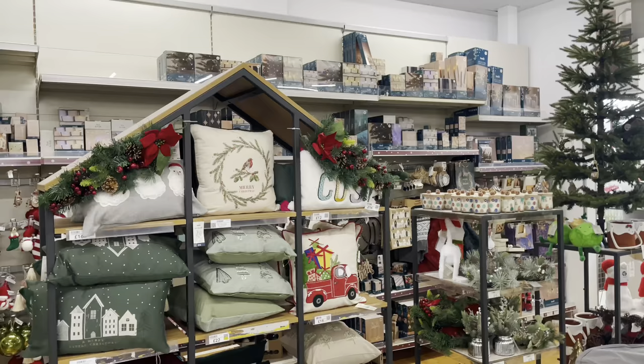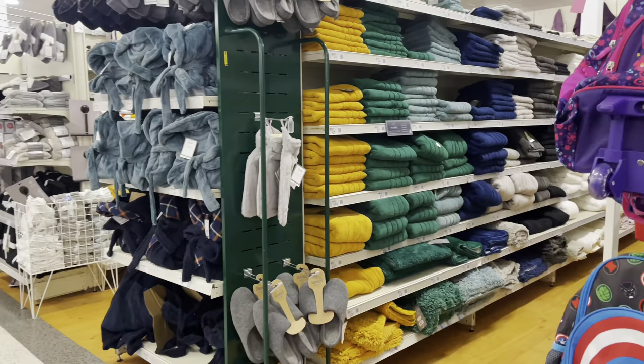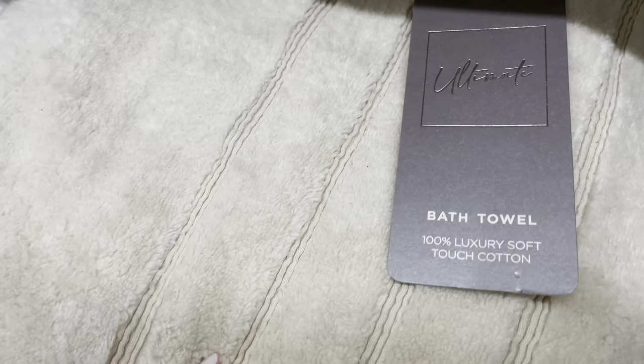I'm just going to quickly show the Christmas section — I'm dying to go in there but we're going to hold off until November, so make sure you check back in with me then and we'll do all the C word things together. They've got these robes — this teal green is really, really plush, £25. They're marketed towards men but anyone can wear them. I do love a robe. These towels are absolutely stunning — I think Dunelm does towels really, really well, and they've got some gorgeous styles.